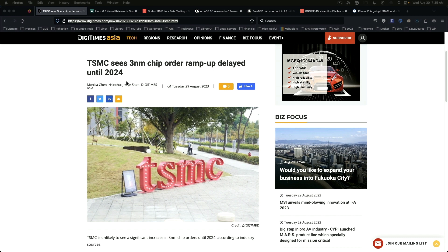Apple to buy TSMC's entire supply of 3nm chips for 2023. This will effectively delay other chip orders on the 3nm process until 2024.